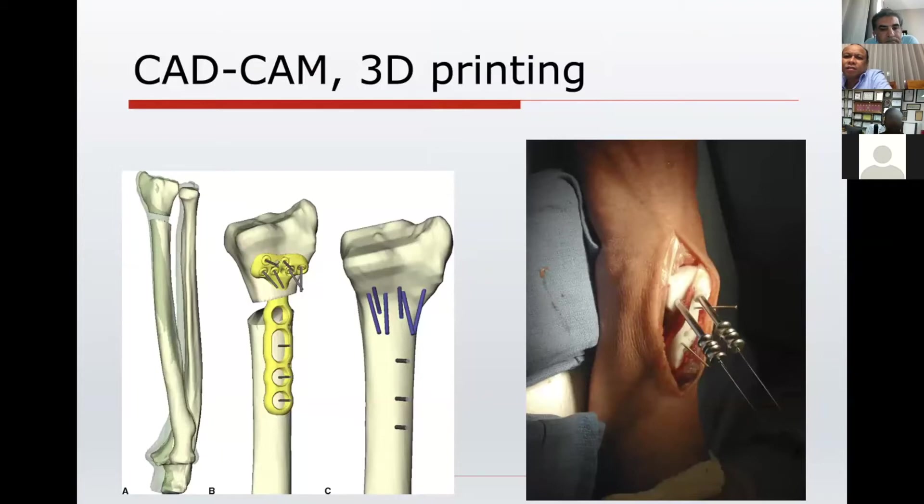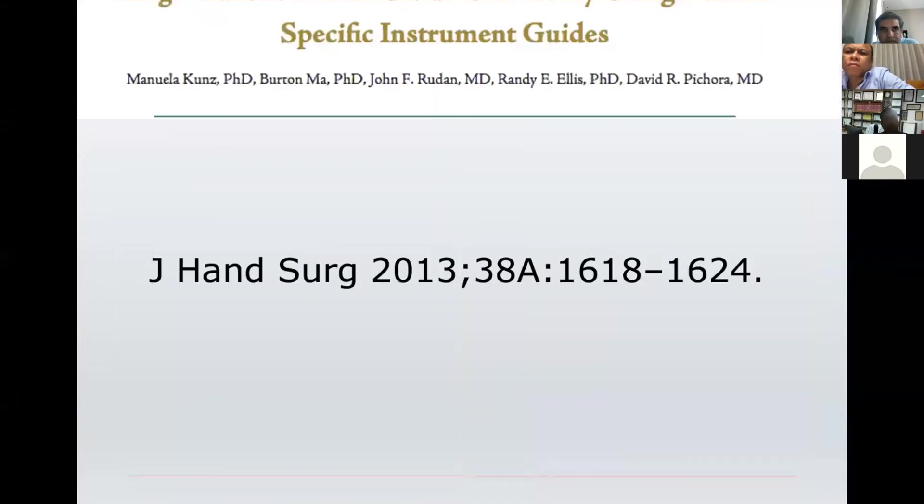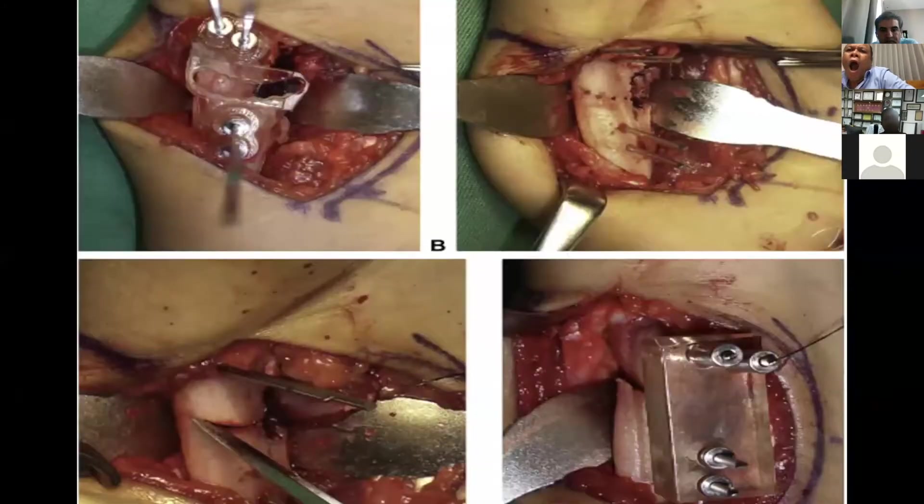Coming to the next step in 3D printing: CAD and CAM — Computer Assisted Designing and Computer Assisted Manufacturing. You can create jigs or guides which can help you determine where you need to cut the bone or where to place your screws or implants. For example, for the wrist or distal radius, we have these special osteotomy-specific guides which can help us in planning deformity correction at these fractures.